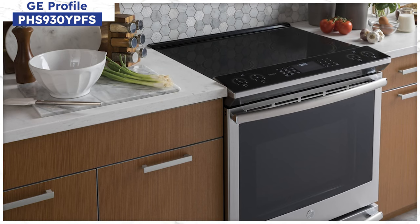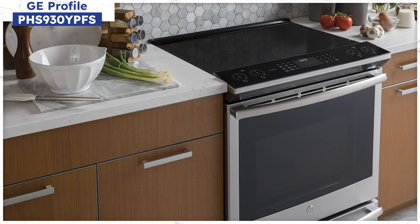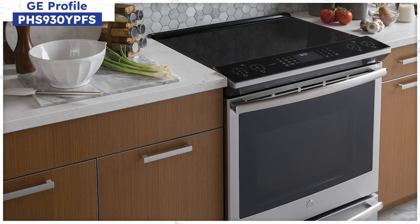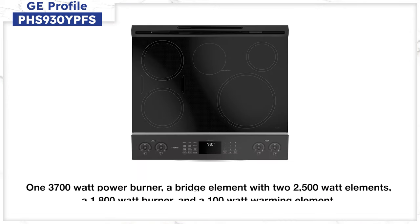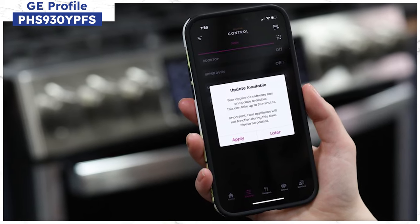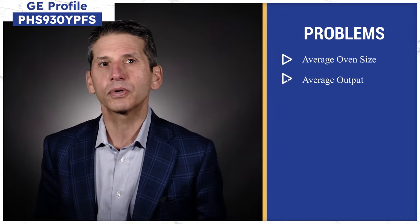If you like the Cafe but want a single oven, the GE Profile may be a good consideration. Profile is popular because they were one of the first brands to offer induction — I sold GE induction cooktops back in 1986. You have output at 3,700 watts down to 2,500 watts, an 1,800-watt burner, and a 100-degree warmer, with the same smart HQ Wi-Fi functionality. The convection oven is average at 5.3 cubic feet, compared to LG and Samsung at 6.3. The oven size and output are just average.